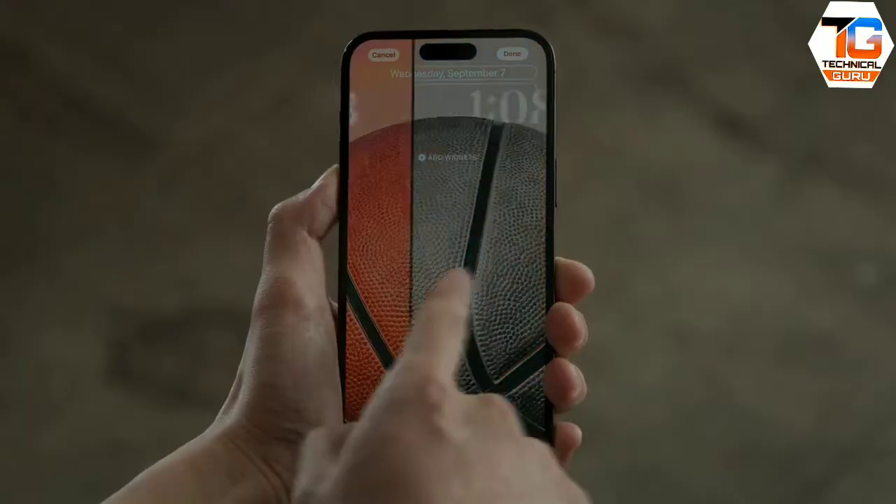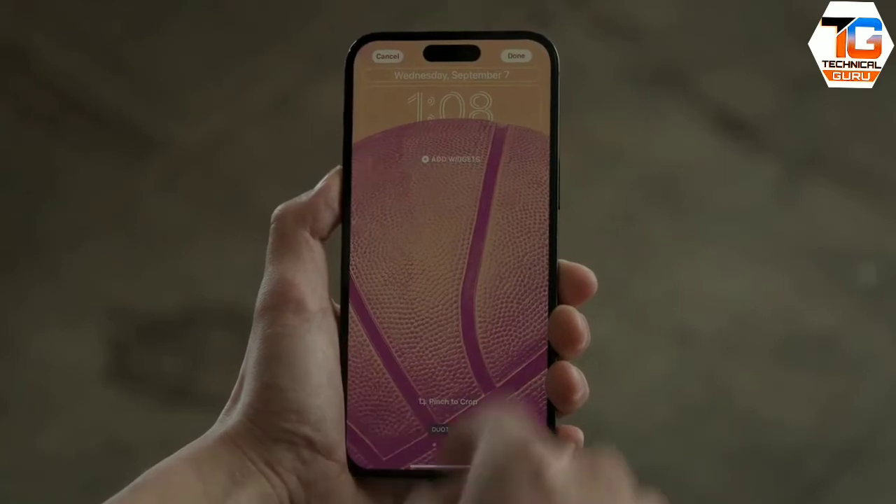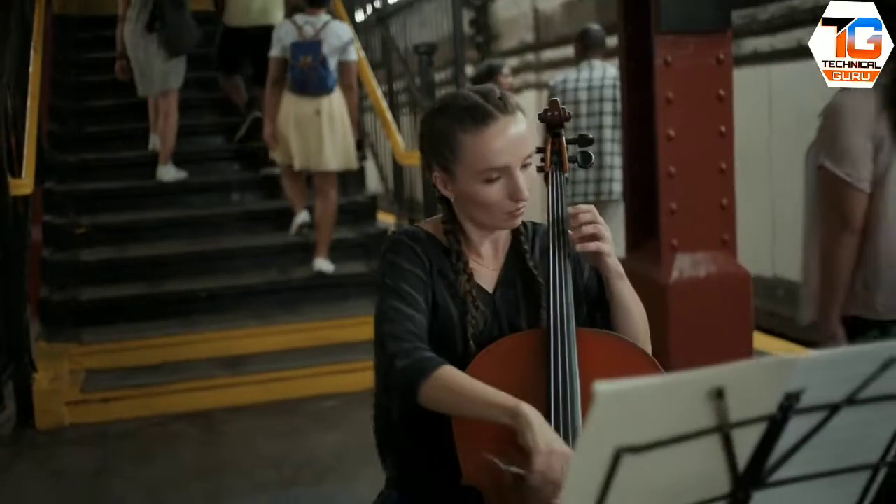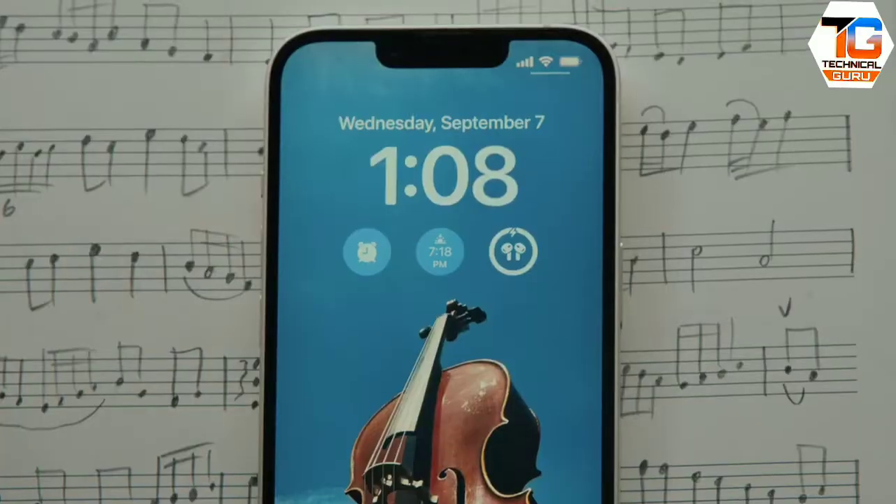All iPhones come with iOS 16 and its reimagined lock screens, so you can personalize your iPhone like never before. You can swipe to find the perfect style for you and customize even more by choosing from a variety of fonts and colors. You can also choose your widgets to get information at a glance.